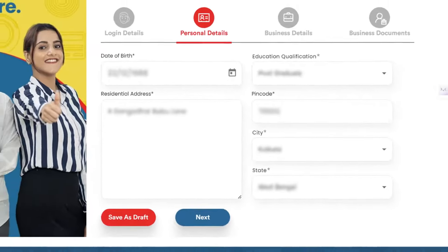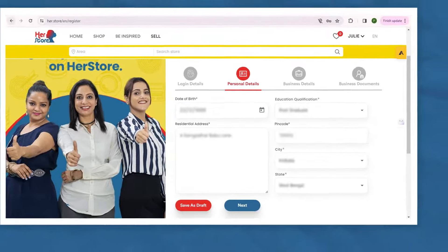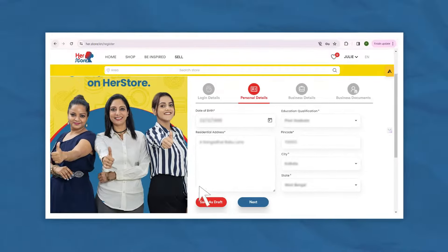You can now fill in your personal details here. If you need time to review this information or want to come back to it at a later date, you can save a draft. To continue, you can click next.